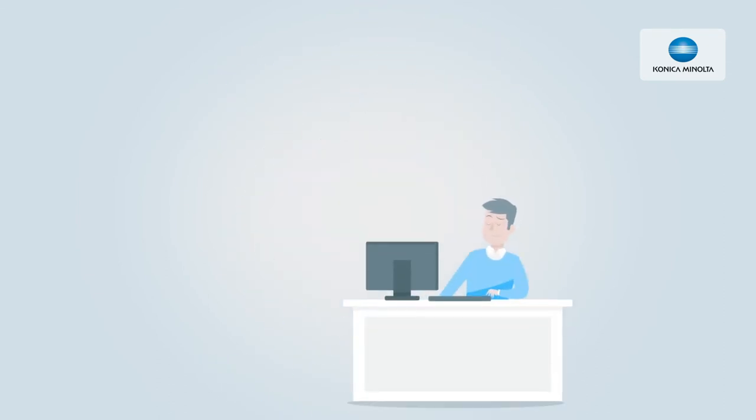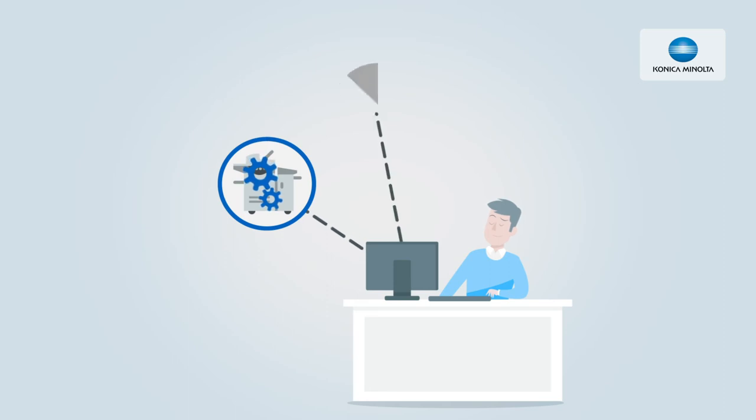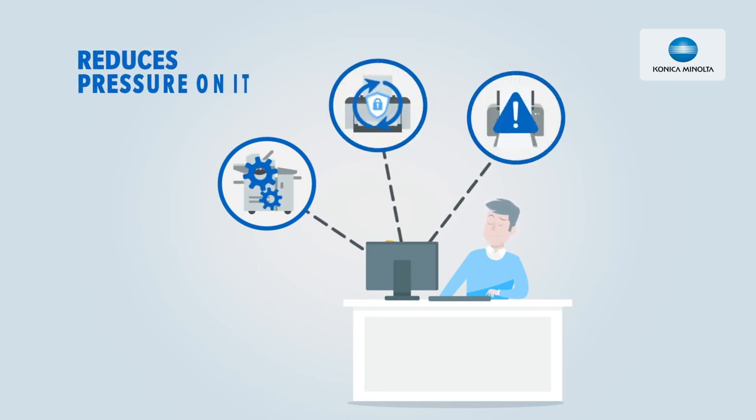By automating time-intensive tasks such as firmware upgrades, security updates, and troubleshooting, HCP reduces the pressure on IT and lowers support costs.